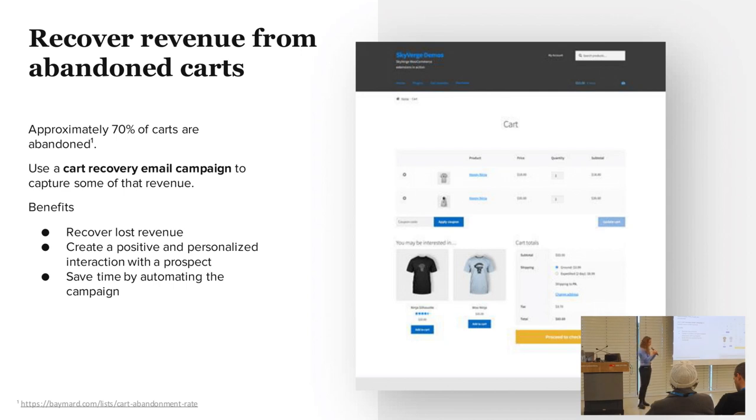Cart abandonment recovery is when you browse a site, add something to your cart, and just don't complete the checkout. Approximately 70% of carts are abandoned, which is huge. It's really frustrating for stores to see people adding things to their carts and just never actually making the final purchase.